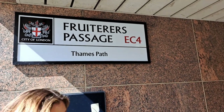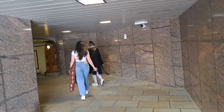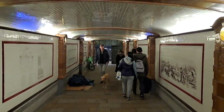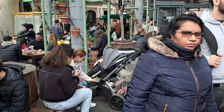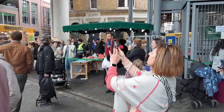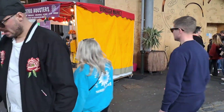Fruiterer's Passage derives its name from the historical connection to the fruiterer trade that once thrived in this area. A fruiterer refers to a person who sold fruits and vegetables, often in a specialised shop or market store. Fruiterer's Passage was likely a bustling thoroughfare where fruiterers operated their businesses, supplying fresh produce to the local community. We are now in Borough Market — a vibrant and bustling food market that has been serving the local community since the 13th century. Steeped in history and tradition, the market is a culinary haven where visitors can explore an array of fresh produce, artisanal products and tantalising food stalls, from colourful fruits and vegetables to delectable cheeses, aromatic spices, freshly baked bread and succulent meats. Borough Market offers a feast for the senses.